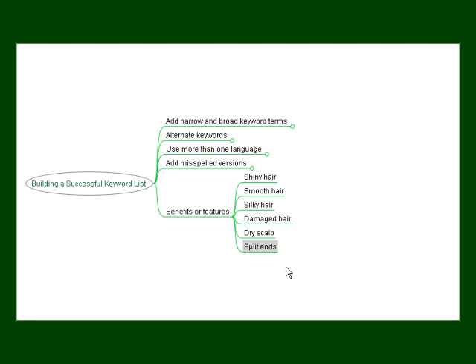If you do the research and follow these tips, you'll begin to build your keyword list and promote your products effectively.